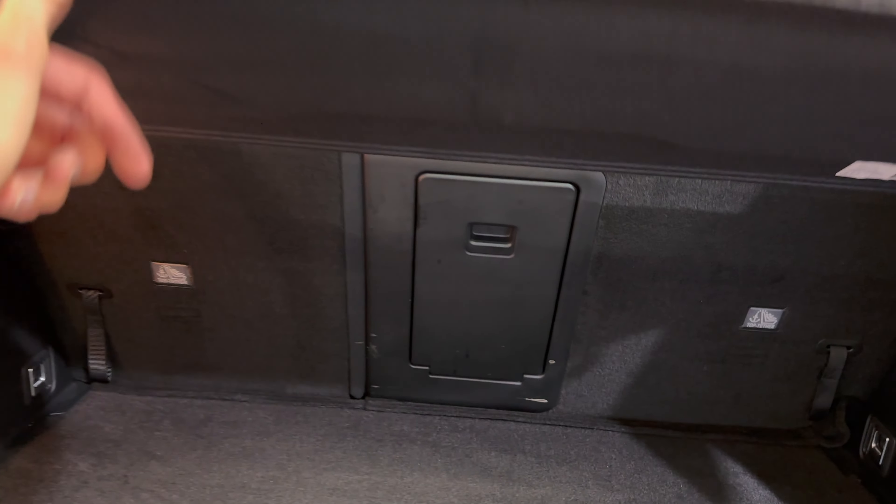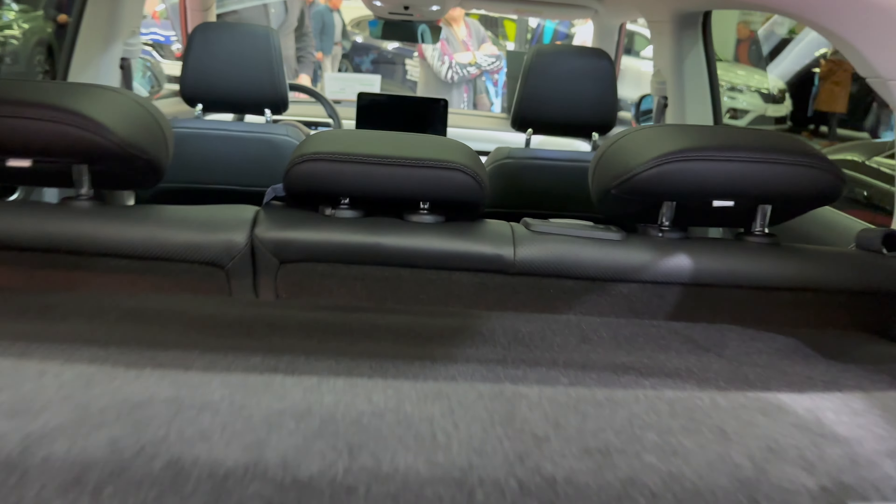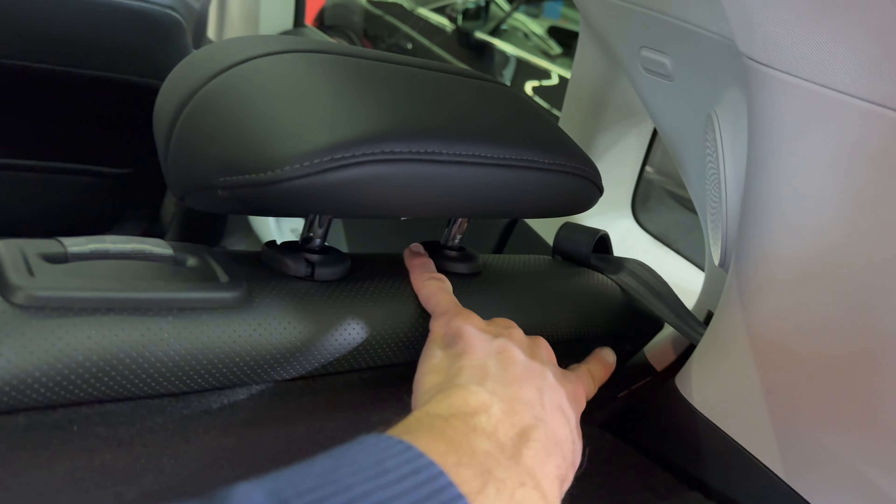Seats knock down 60/40 and you can open the middle from the back. I think this could tilt a little bit backwards — we'll see from the other side.